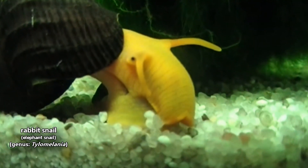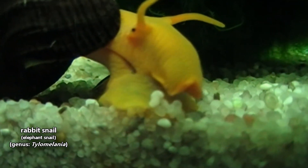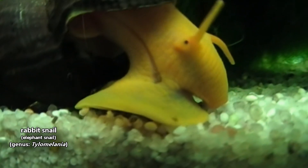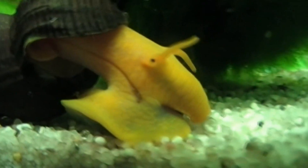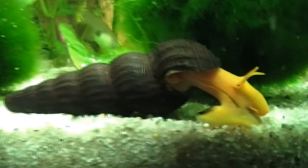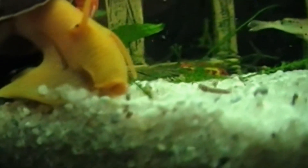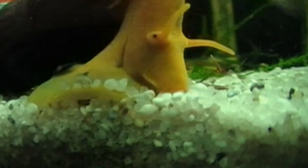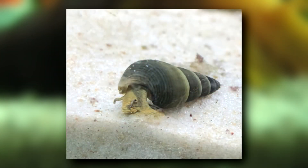Today on Animal Fact Files, we're discussing rabbit snails. These snails get their common name from the long appendages that protrude from their heads — they look like long, floppy rabbit ears. Rabbit snails are also known as elephant snails and orange snails, though they aren't always orange. They can be yellow, black and white, cream-colored, and more.